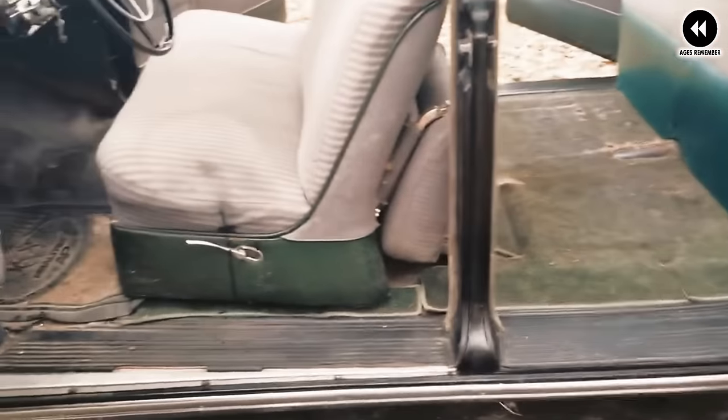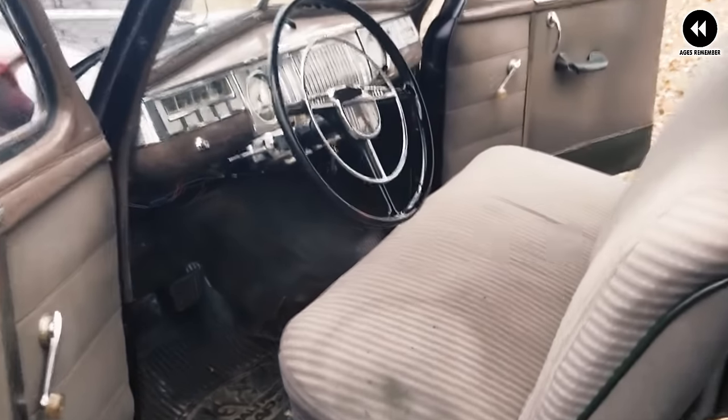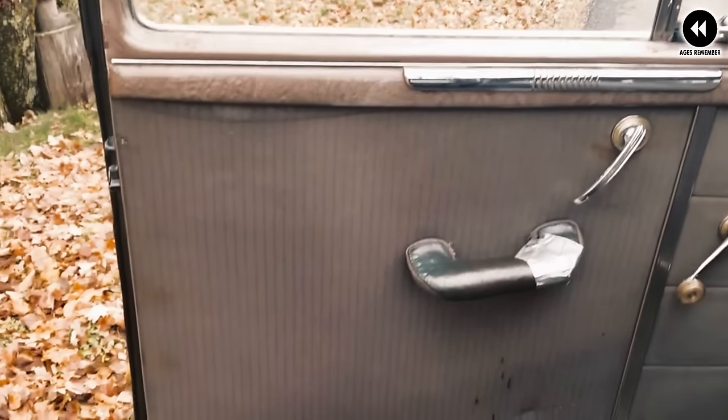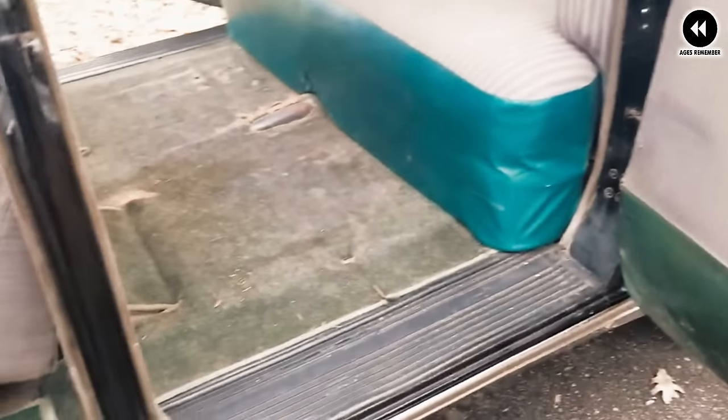Boasting smooth lines, a bold grille, and stylish chrome accents, the DeSoto Custom pickup offered a level of elegance not typically seen in trucks of the era. This design approach set it apart from more utilitarian competitors. Under the hood, it typically featured a robust inline-six or inline-eight engine, delivering smooth and responsive performance, providing ample power and torque for everyday driving and light-duty tasks.